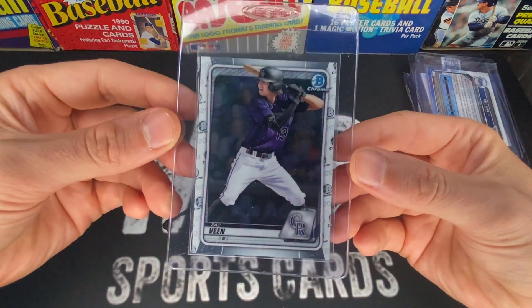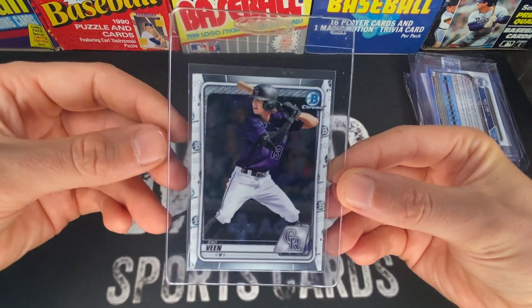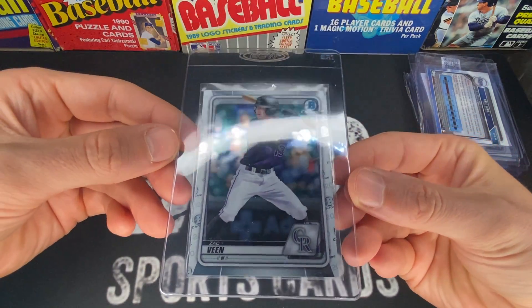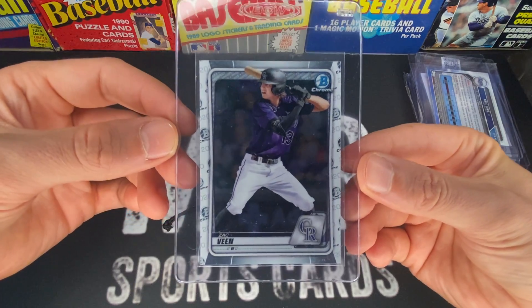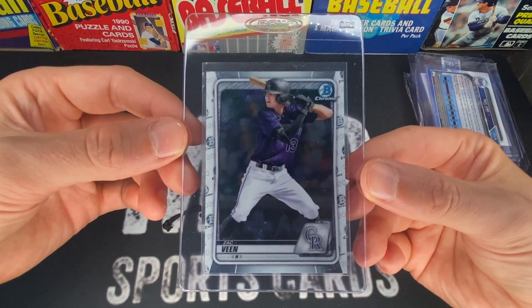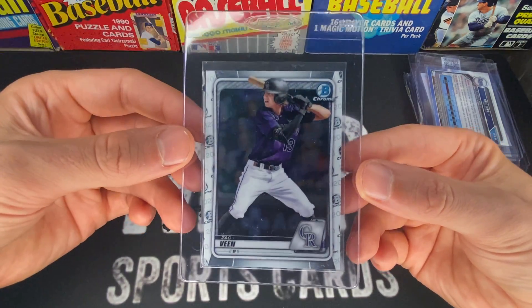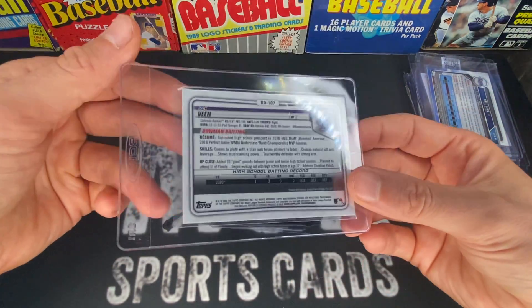Next up is Zach Veen's image variation. I do have one of these already in a 10, but I found another one for $40 — a lot of people have them listed for close to $100 so I thought that was a great deal. I'm really high on Zach Veen and it's a really cool short print variation, so we're sending it off to see what it gets.